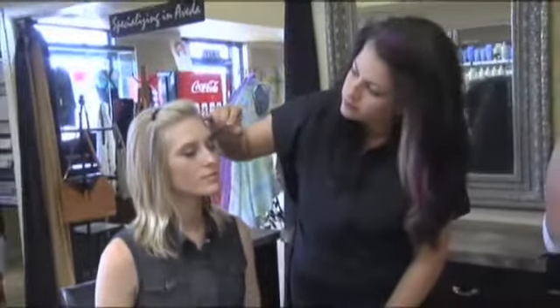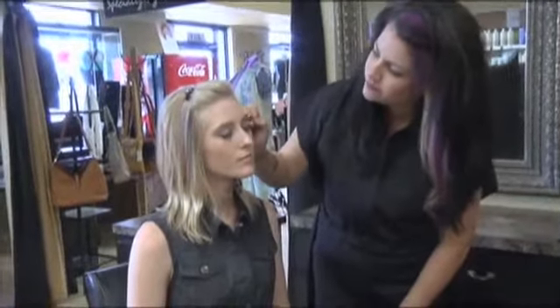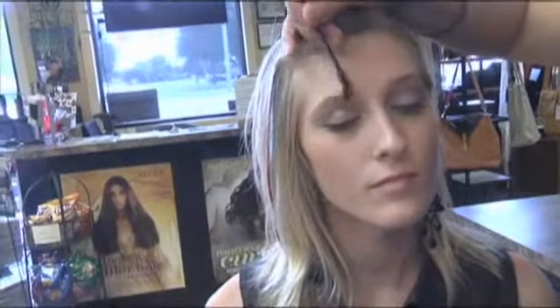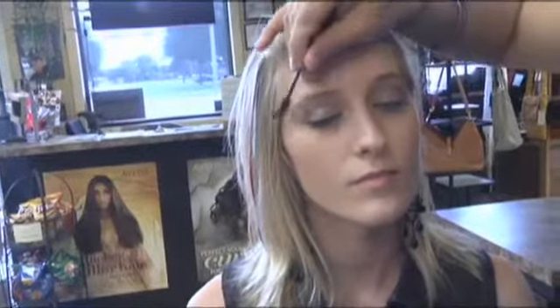Mandy is also going to brush up Shelly's eyebrows, which we've been showing a lot of in our segments. Shelly has a good full eyebrow, and making sure those hairs are going in the right direction is important. Mandy's going to brush them up using actually a mascara-type brush to do that — pretty neat and efficient.